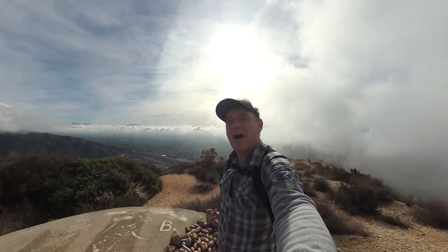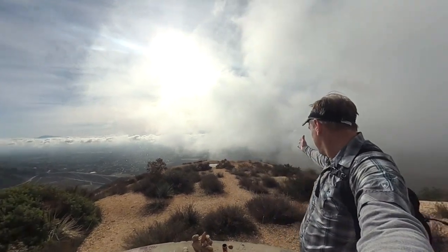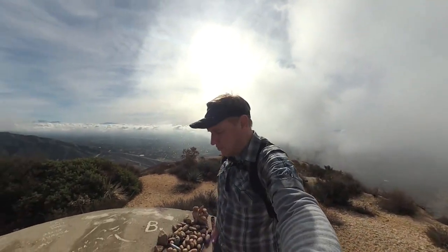Hey guys, this is the hike to Potato Mountain, which is where I am. Unfortunately, we're a little cloudy up here right now — the clouds just rolled in.